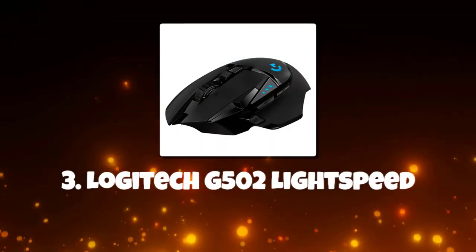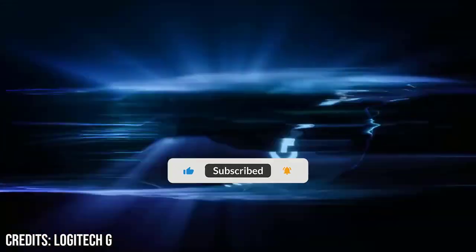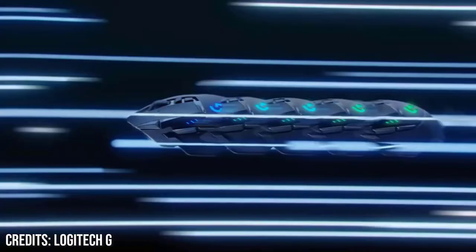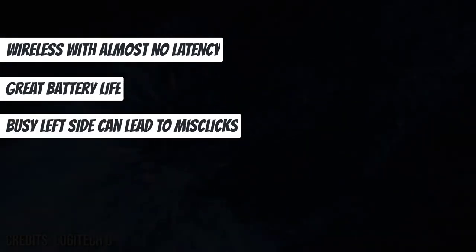Number 3: Logitech G502 Lightspeed. The Logitech G502 Lightspeed, about $106, features a hero sensor with high DPI and low power consumption, as well as a large number of configurable buttons. Its shape is familiar and comfy, designed in the style of a first-person shooter. When a wireless connection isn't an option, it also comes with a reliable cable. As long as the Logitech G PowerPlay wireless charging mouse pad is hooked into a USB port, the mouse is always charged. Wireless with almost no latency and great battery life, though the busy left side can lead to misclicks.